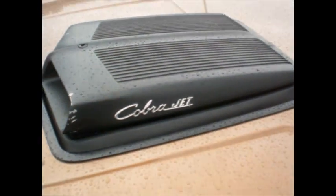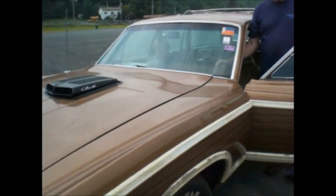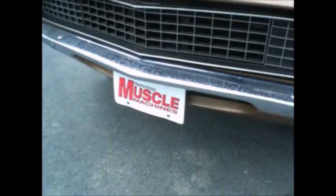Cobra Jet — 40,000 views later, I videoed this car. I asked him for permission, but I'd forgotten. I videoed this car three years ago at Hemmings Muscle Machines.